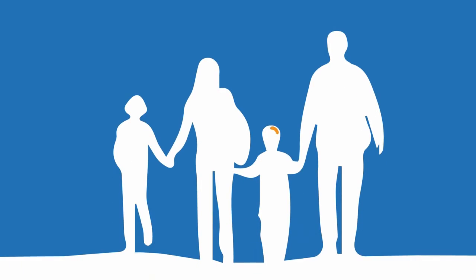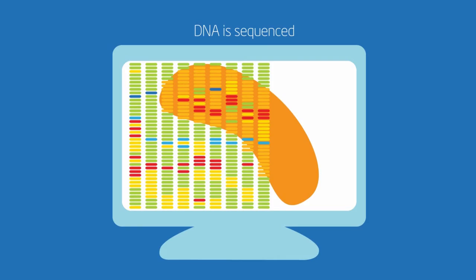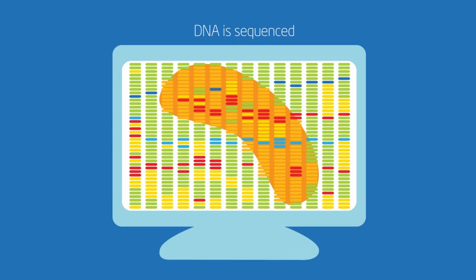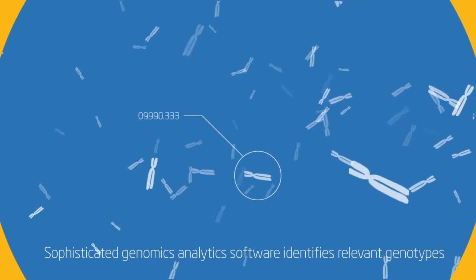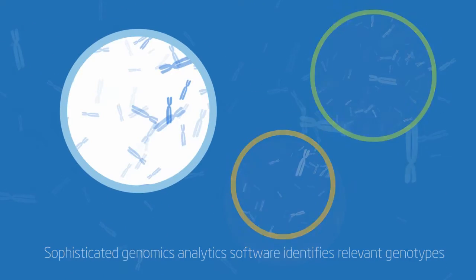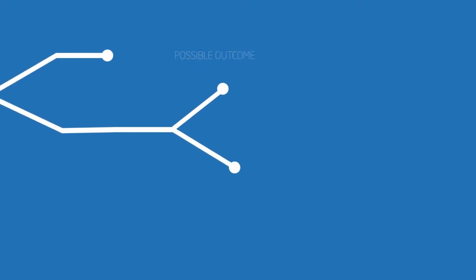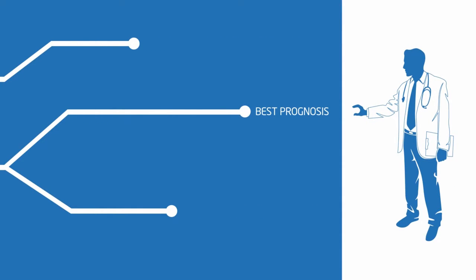Cancer has been an early target. DNA from a patient's tumor is sequenced, a process that generates huge data files. Sophisticated genomics analytics software must make sense of that data and identify relevant genotypes. A variety of analytics algorithms are then applied to help guide physicians in choosing just the right therapy with the best prognosis, based on the patient's specific disease.